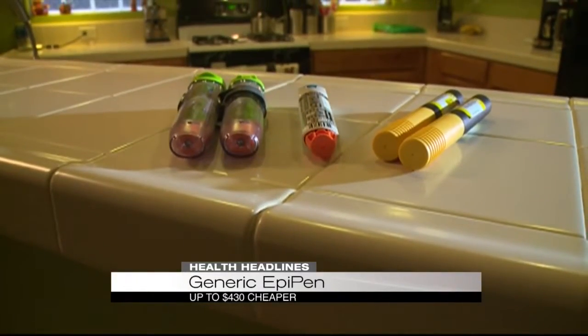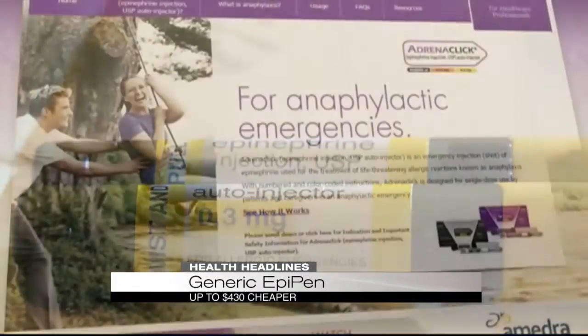So if the word EpiPen appears on the prescription, legally we would have to fill it as EpiPen unless we call the prescriber to change it.